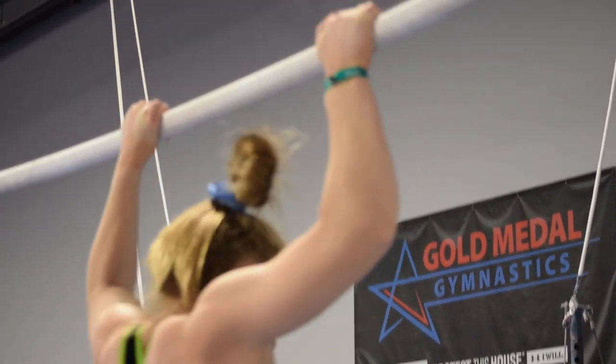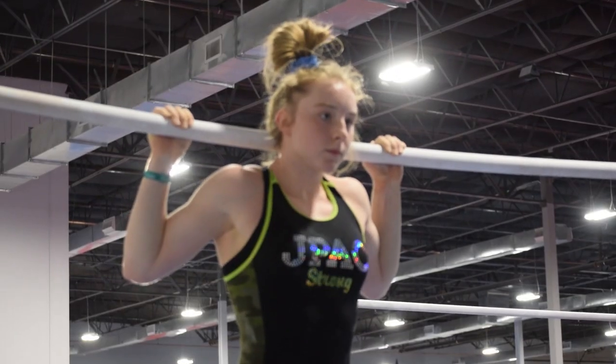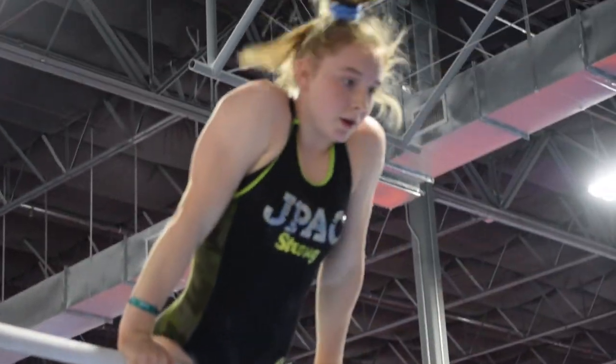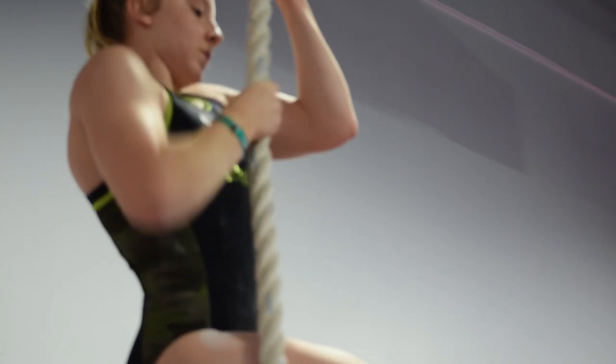For the most part the kids seem to really be getting a lot out of it. When you're in it, the conditioning is very difficult and you're very tight after, but in your routines it really helps a lot — so you can get through and focus on form, get through numbers quicker, and be more consistent. It just makes bar routines a lot easier.